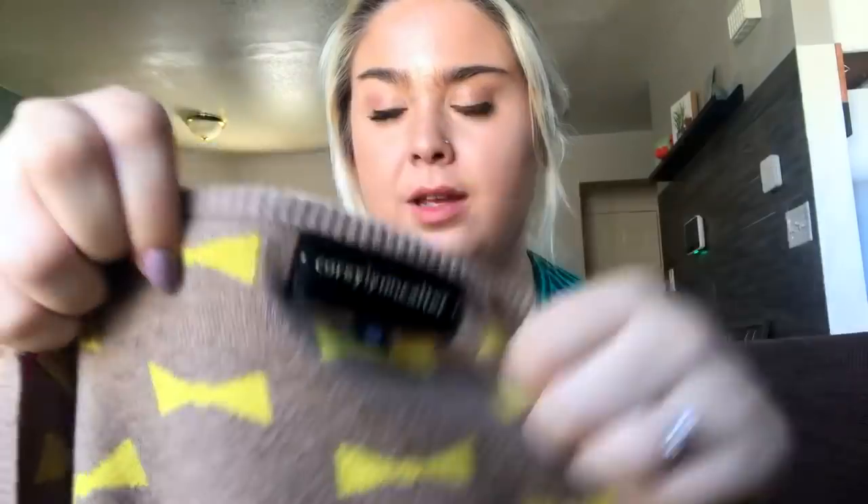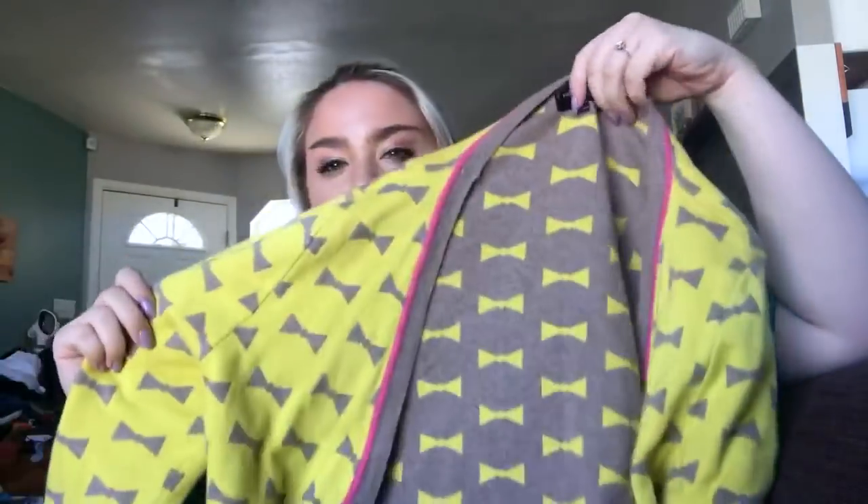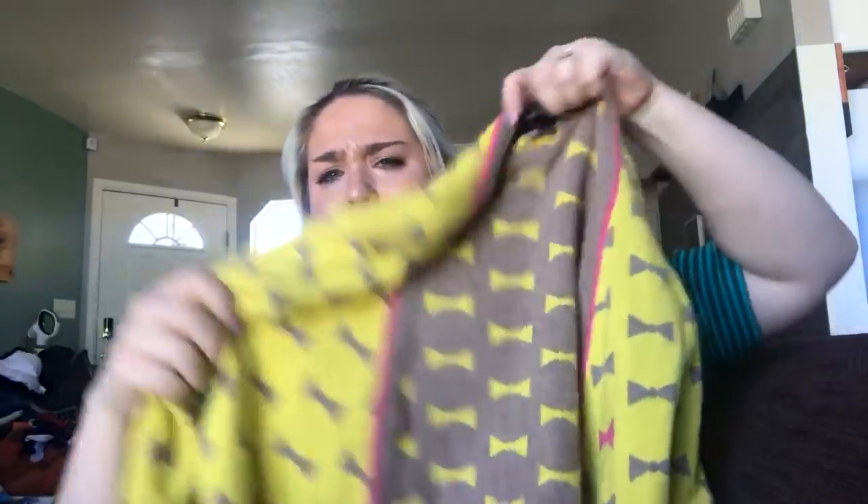Now getting into the clothes. The first thing I have is this Cori Lynn Coulter sweater — this brand is sometimes sold at Anthropologie, and I feel like this is probably an Anthropologie piece. It's a yellow cardigan with little bows all over it, adorable, size small. There is the Anthropologie RN number on the tag, so it definitely sold there, and it's 95% cashmere. I'll probably price it at about $40.